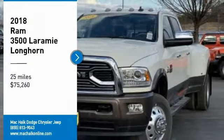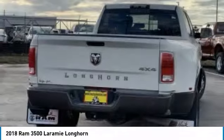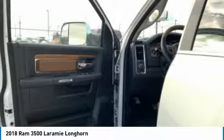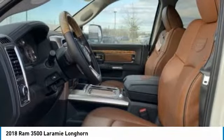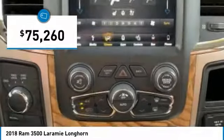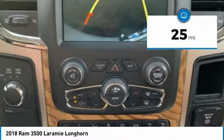Looking for the right vehicle? Check out the 2018 3500. Ram 3500 is a solid option for truck buyers in need of hauling capacity and serious towing. With names like Hemi and Cummins under the hood, there is plenty of muscle to back it up and is priced below $80,000. This vehicle has less than 100 miles.